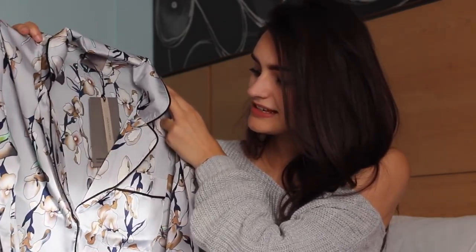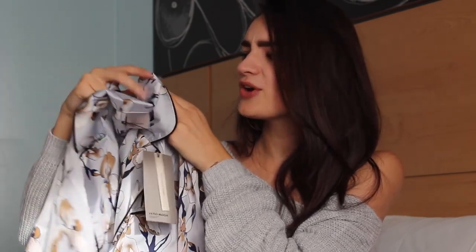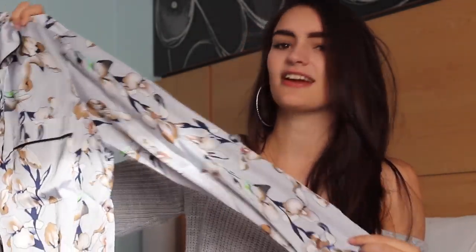I realise I haven't been saying prices and sizes but I will leave everything linked in the description below. So do make sure you check it out — just click 'show more' and it's got all the details down there.